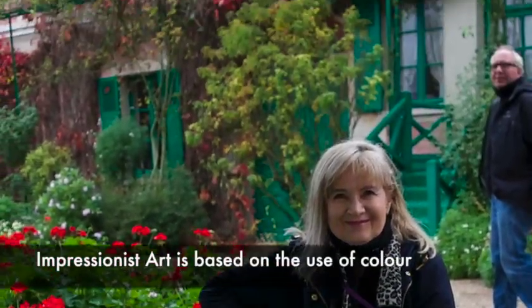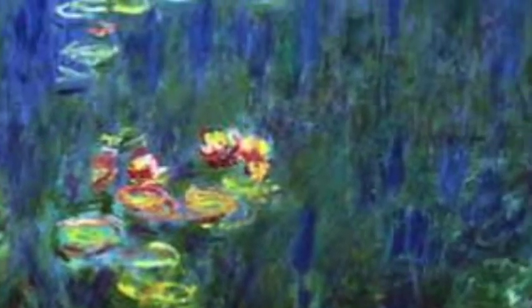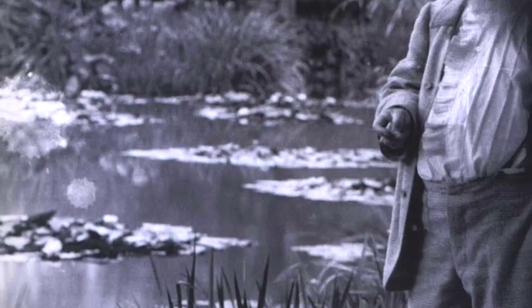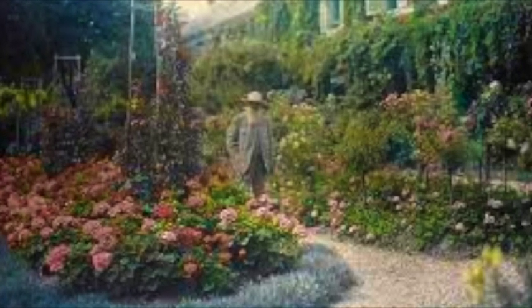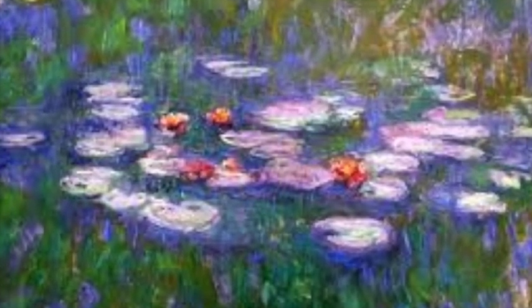Impressionist art is based on the use of colour, which has to draw a motive without resorting to line. At the beginning of his career, Monet used dark colours. From 1860 on, Monet abandoned dark colours and worked from a palette limited to pure, light colours.